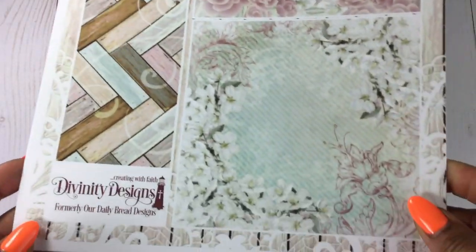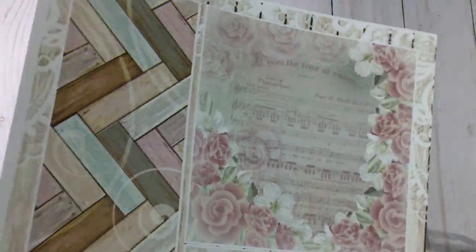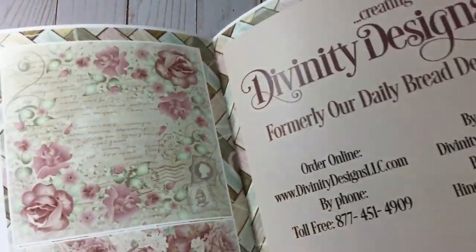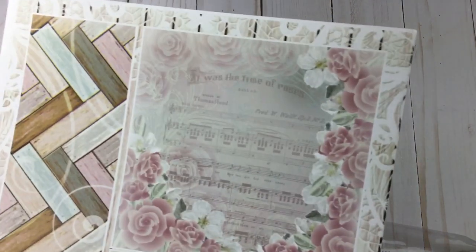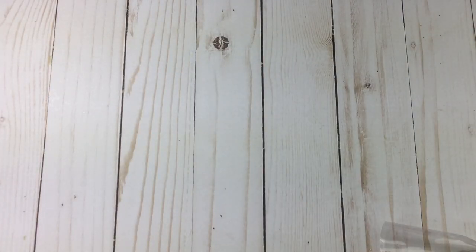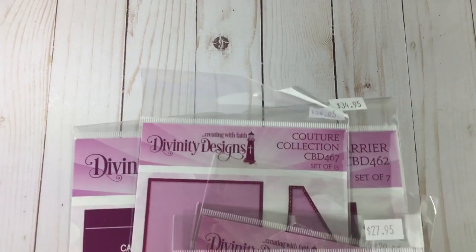Our Daily Bread was giving a freebie paper when you made a purchase — such pretty papers, and that can be used to make gorgeous shabby cards or toppers. All of their items were 30% off.